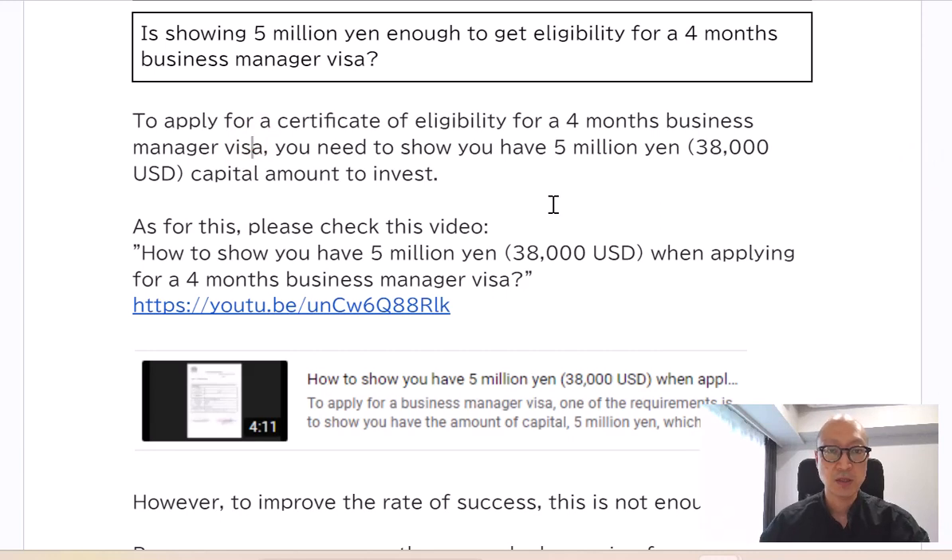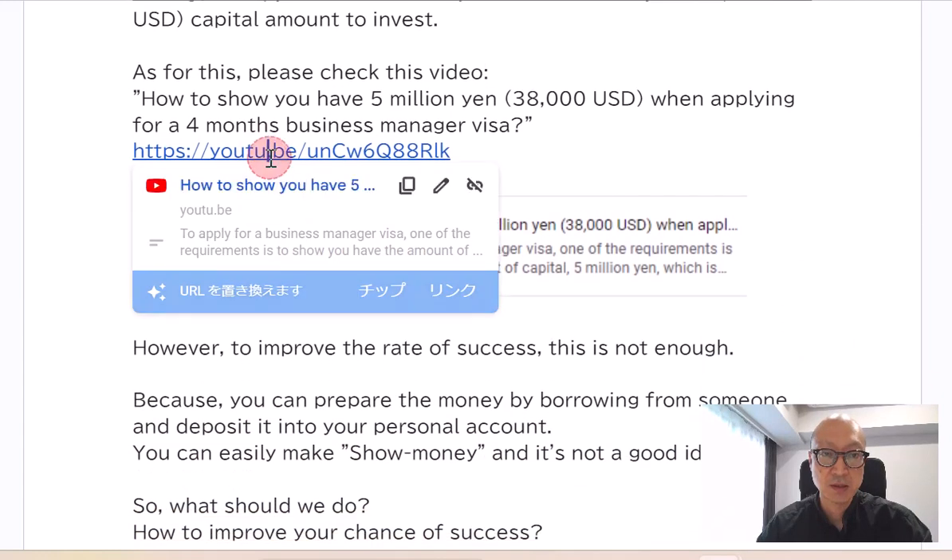To apply for a certificate of eligibility for a business manager visa, you need to show you have 5 million yen — about 38,000 US dollars — as a capital amount to invest. As for this, please check this video for how to show you have 5 million yen when applying for a business manager visa.